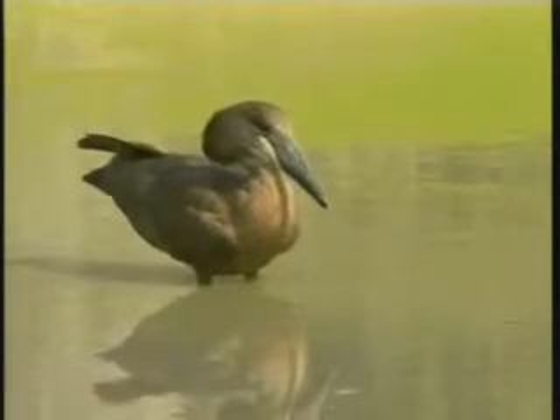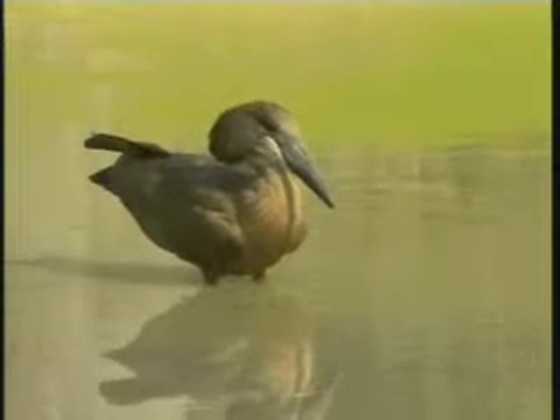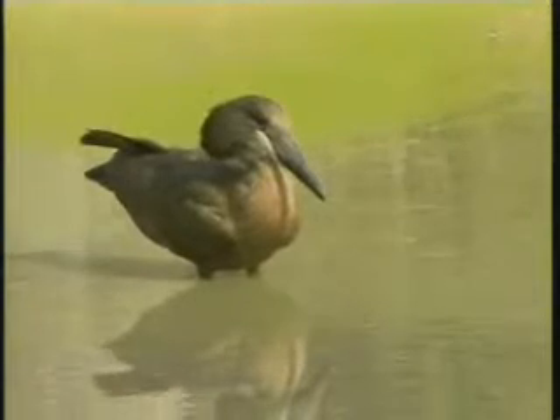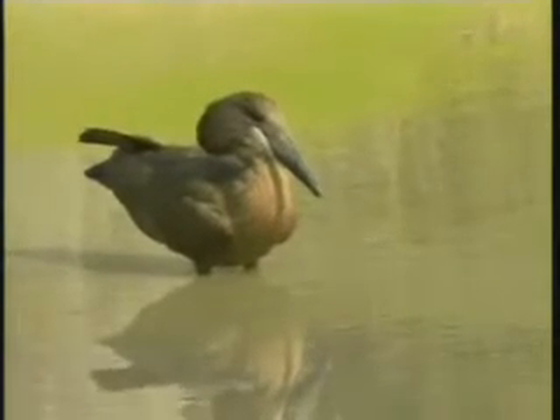That's a hamerkop. The head is in the shape of a hammer, which is why they call it the hamerkop — it's similar to the hammer.